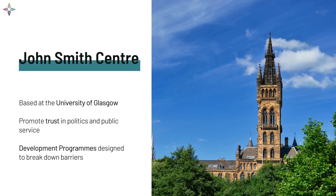The John Smith Centre is based at the University of Glasgow. We promote trust in politics and public service. One of the ways we do this is through structured development programmes designed to break down barriers to public life.